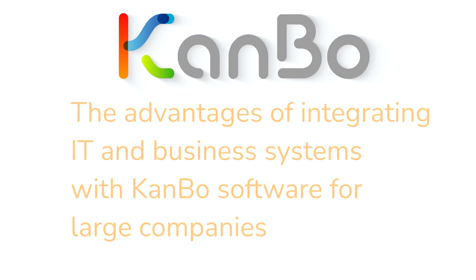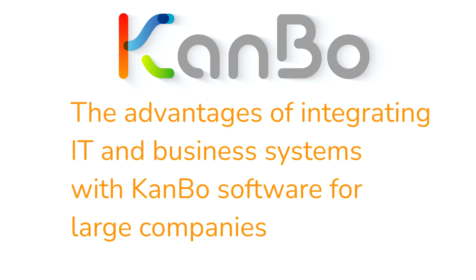The Advantages of Integrating IT and Business Systems with Kanbo Software for Large Companies. Every system your company utilizes has its own unique language, and integrations act as the translator between these different systems to bring them all together. As different systems deal with different kinds of operations and data, it is necessary to bring all their knowledge in one place to reap the maximum benefits. This is where IT integrations come into play.